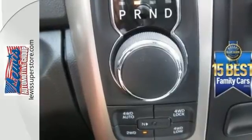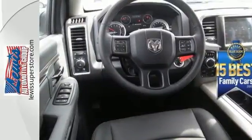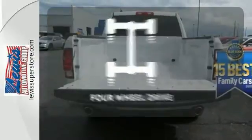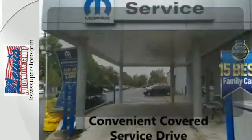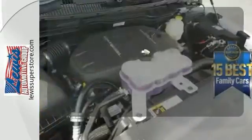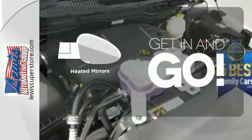The Uconnect audio system and remote USB port are only the beginning of the long list of features of this hard working truck. The four wheel drive allows you to go anywhere. Bluetooth wireless technology keeps you in command and in touch. Heated mirrors improve visibility in frosty weather.